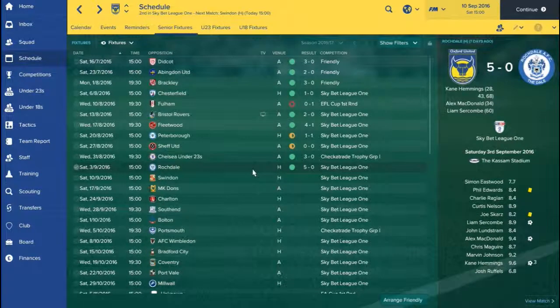The last game before today's episode was a 5-0 battering of Rochdale. Kane Hemmings getting another hat-trick to get him up to eight goals so far this season, which puts him at the top of the scorers' charts. Alan Kondon and Liam Serkham also scoring in that game. So apart from the loss to Fulham, we're unbeaten in League 1 and looking good in the Checkatrade Trophy.